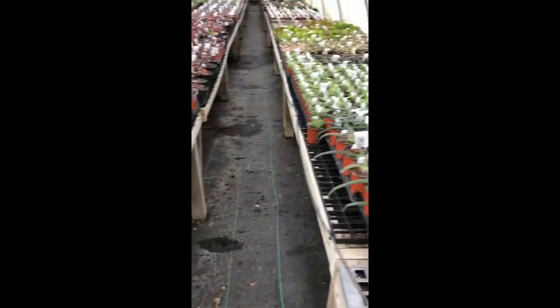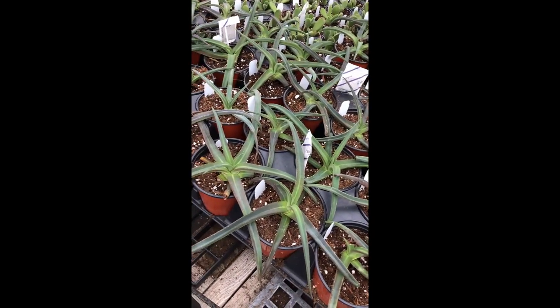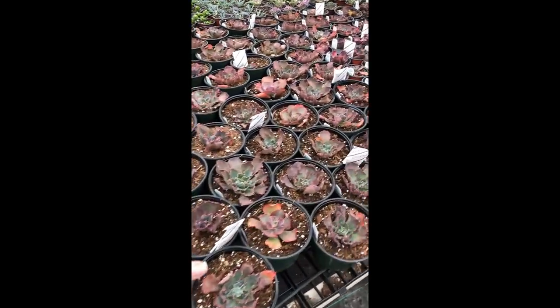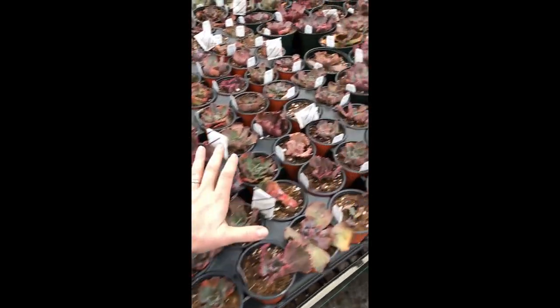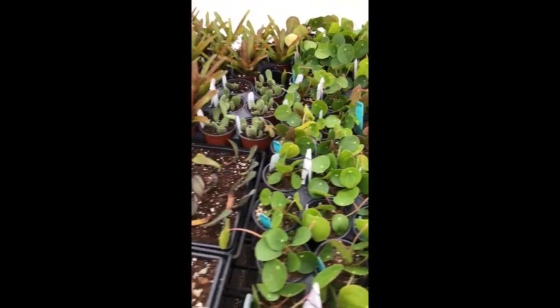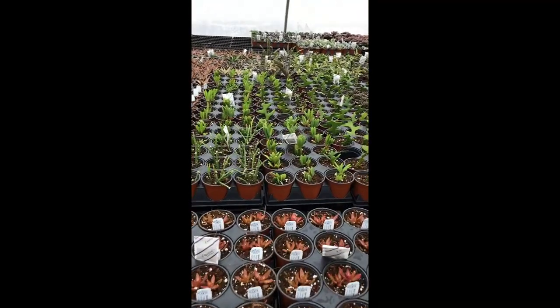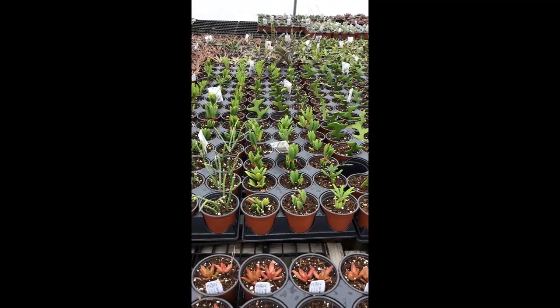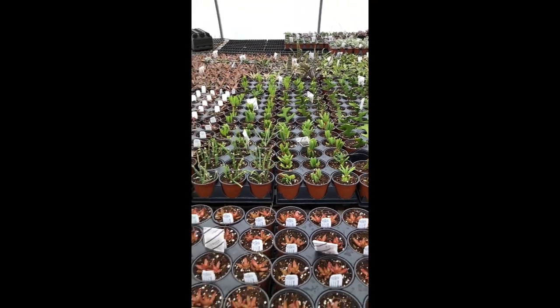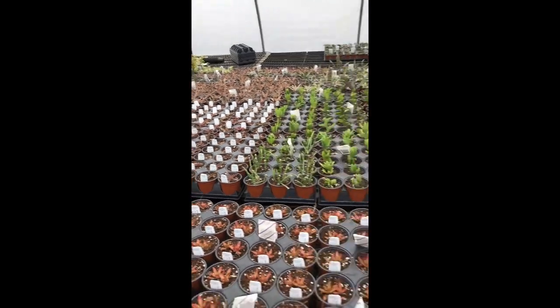A lot of fun stuff growing in here. This is a fairly rare agave called Nisindensis — no thorns. Pretty fun. These Echeveria are just kind of sitting dormant, just getting ready to wake up. We have some Pilea peperomoides waiting in the wings. Some very interesting young peperomia back here that we are still a ways out on. And we've been growing a lot of aloe.